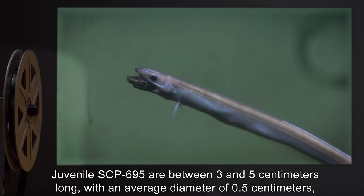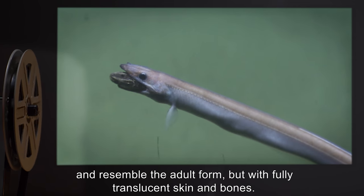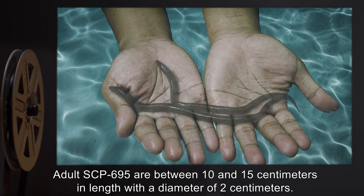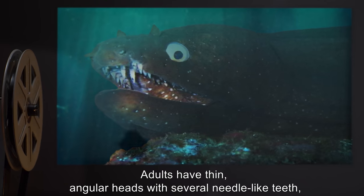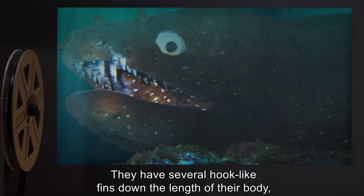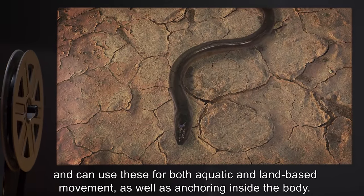Juvenile SCP-695 are between 3 and 5 centimeters long, with an average diameter of 0.5 centimeters, and resemble the adult form, but with fully translucent skin and bones. Adult SCP-695 are between 10 and 15 centimeters in length, with a diameter of 2 centimeters. Adults have thin, angular heads with several needle-like teeth, and flat eyes in line with the head. They have several hook-like fins down the length of their body, and can use these for both aquatic and land-based movement, as well as anchoring inside the body.